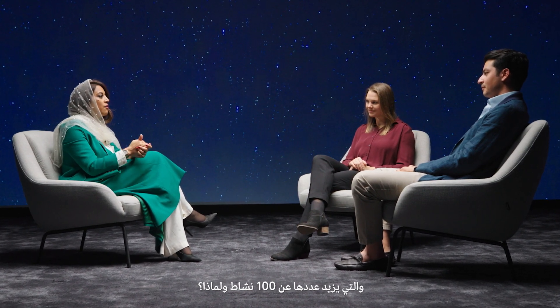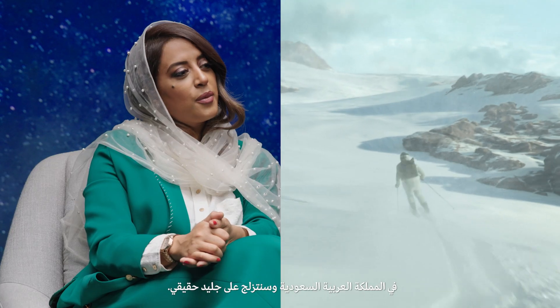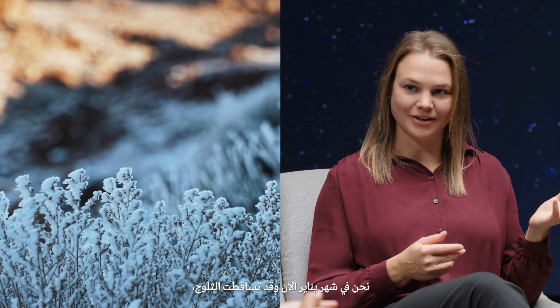Final question: which of the 100-plus activities available here at Trojena are you most excited about and why? Personally, I've always been a very big fan of the outdoors, particularly camping. You'll be able to have a very comfortable experience while still experiencing amazing nature and the outdoors. If you look at the stars at night, it's something very impressive to look at. I'm really excited about the skiing — we're going to have the first outdoor ski slopes in Saudi Arabia with real snow. In January we had snowfall and you could see everybody going up to the mountain just to play with the snow. It's something I'm super excited about.